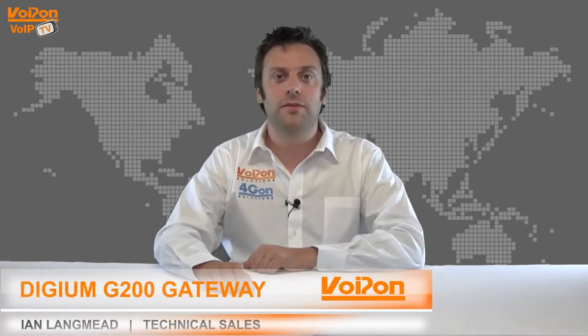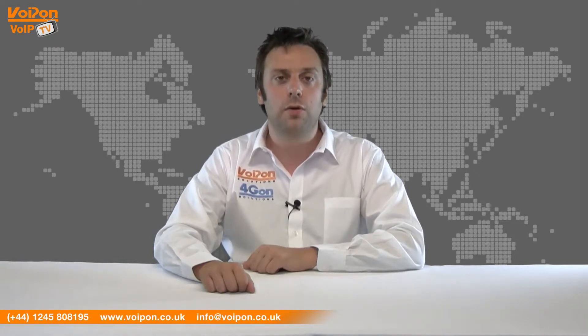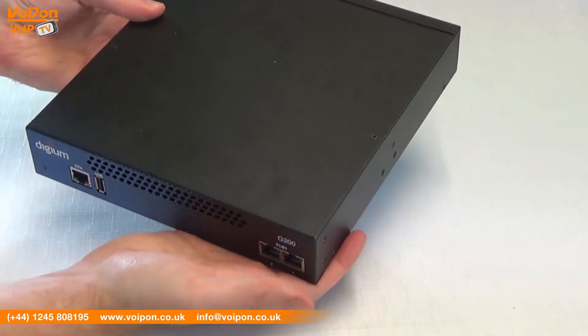Hello and welcome to VoIPTV, VoipOn Solutions product review channel. I'm Ian Langmead, part of the technical sales team at VoipOn Solutions and our sister company 4Gon, both leading distributors of communications equipment and serving customers worldwide. Today we're going to look at the G200 Gateway, an ISDN gateway from Digium, so let's get started.